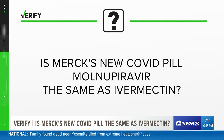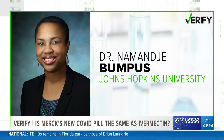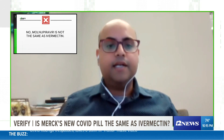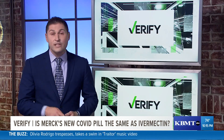So let's verify: is Merck's new COVID pill, molnupiravir, the same as ivermectin? We asked Dr. Ashu Tripathi, an expert in medicinal chemistry at the University of Michigan, and Dr. Nemanje Bumpus, the director of the Department of Pharmacology and Molecular Sciences at Johns Hopkins. And right off the bat, they verified that this claim is false — these two drugs are completely different. So we asked our experts how exactly they're different and found at least four ways.